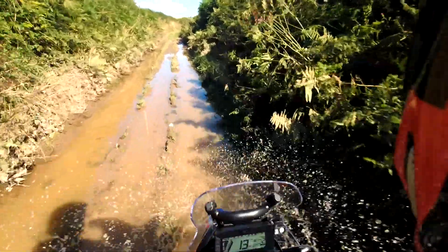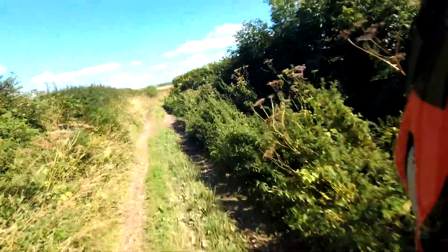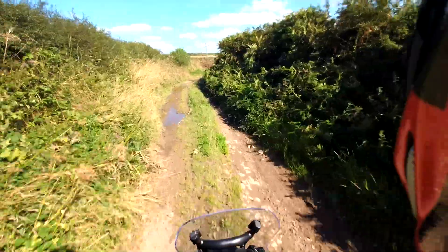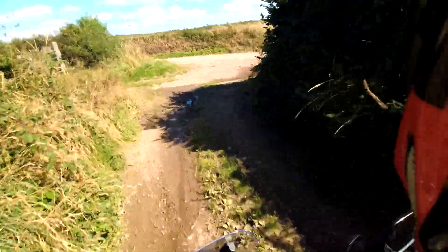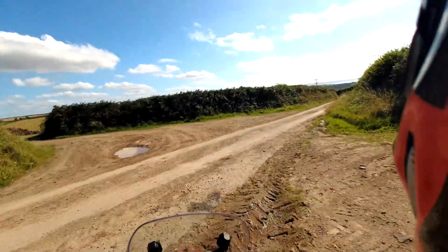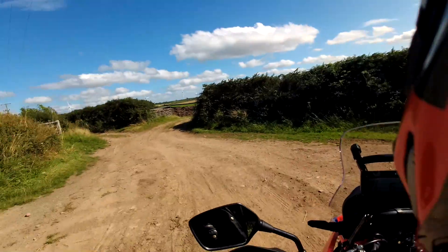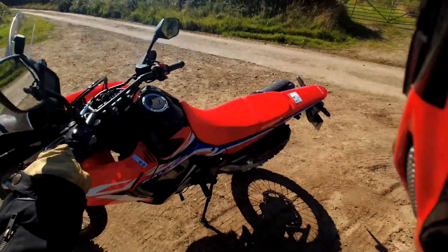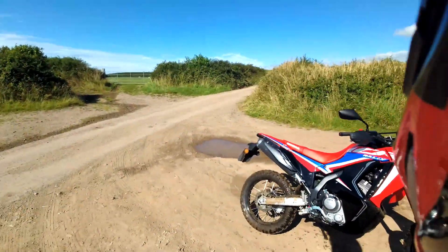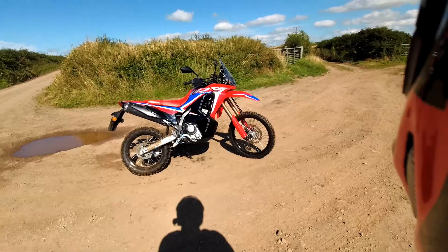I've got a friend Ben on Facebook who has an XR 400 Honda and has been tempted by the 300. He asked what I thought because he was underwhelmed by the 250. On my initial riding of the 300, I kind of thought: if you're underwhelmed by the 250, you're probably going to be underwhelmed by the 300.